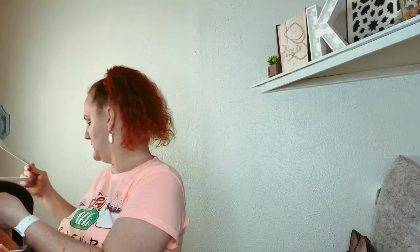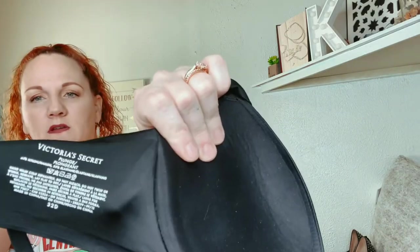Last thing is a Victoria's Secret bra. I don't normally do bras, but it looks like it's brand new. It's called The Plunge and it is a size 32D.